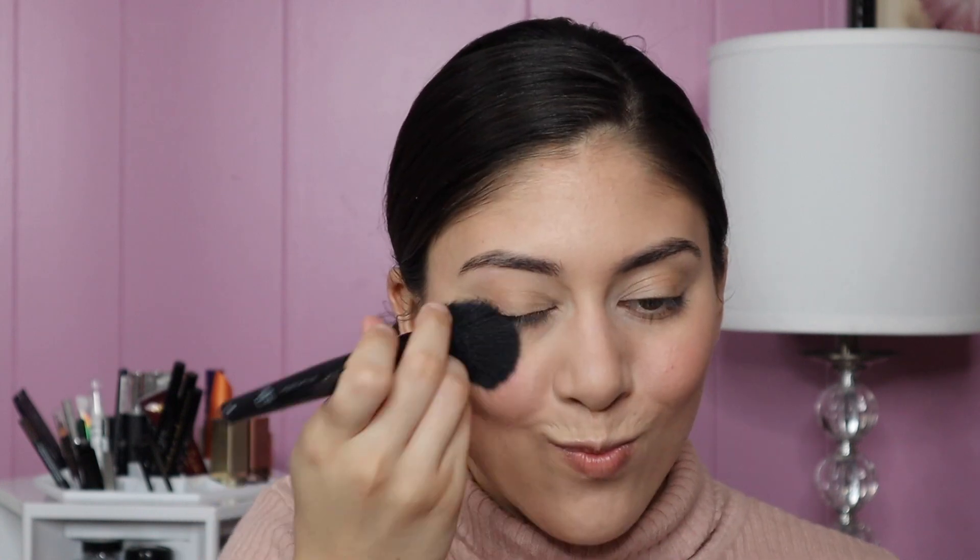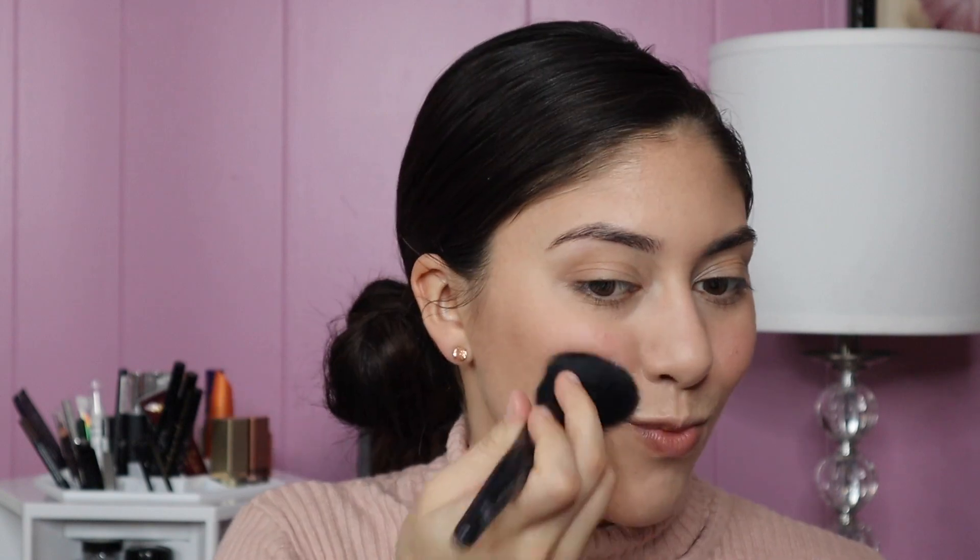I kind of messed up and set my face before applying cream blush, but oh well. This is a cream blush from e.l.f. called Soft Rose. Just to help blend it better, I'm going to use this e.l.f. blush brush with no product on it.